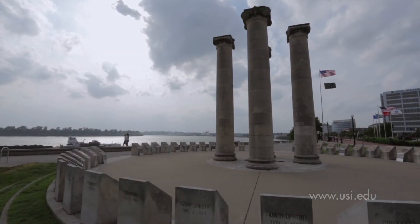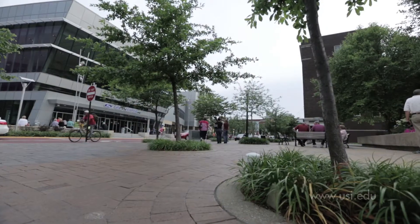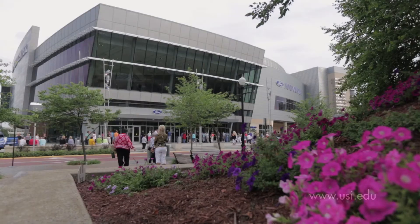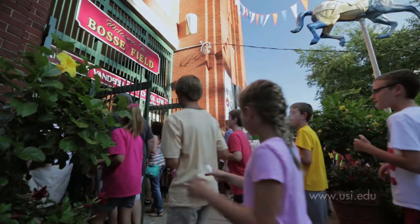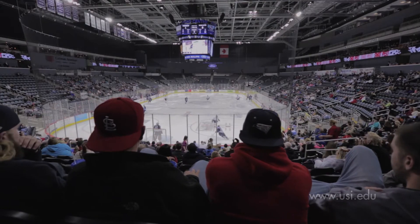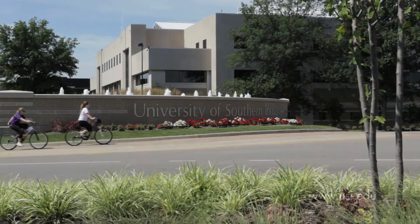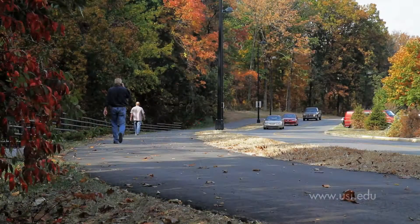Evansville is Indiana's third-largest city and boasts an attractive, vibrant, and thriving downtown along the banks of the Ohio River. Home to a new arena, as well as historic landmarks, there's always something to do. USI offers students a great mix of urban access and rural charm.